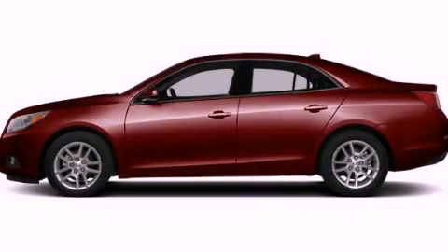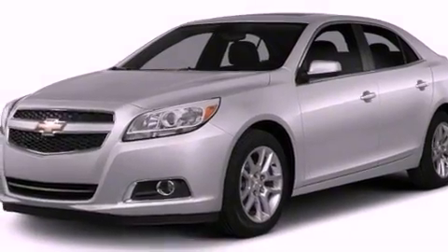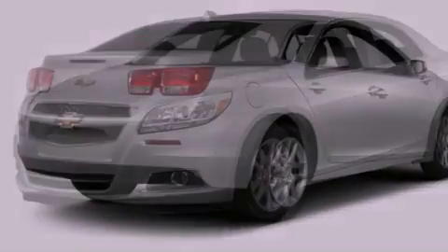This is a brand-new 2013 Chevrolet Malibu. It has a 2.5-liter four-cylinder engine and a six-speed automatic transmission.